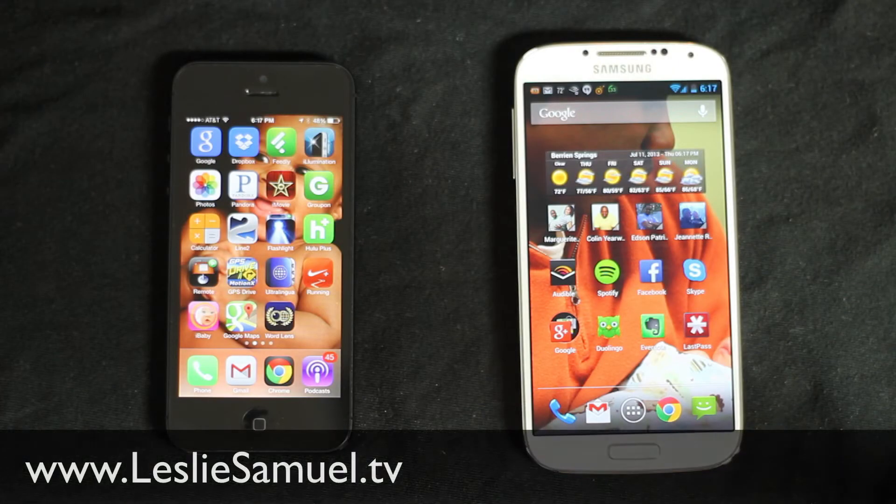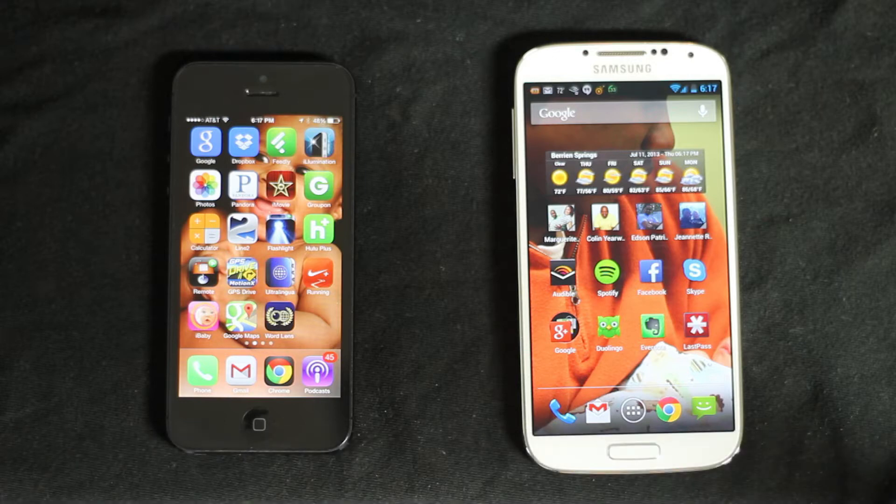Hey, this is Leslie Samuel from LeslieSamuel.tv and I am looking at the Samsung Galaxy S4 and the iPhone 5. If you know me, you know that I am an Apple fanboy. I was born with apple juice flowing through my veins and the iPhone has been the only option. But recently, I have not been very impressed with what Apple has been doing on the mobile front, and I have been looking at Google and the Android platform and I kind of like it. I wanted to test out this Android system and see if it is worth the switch or not.